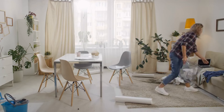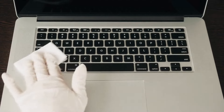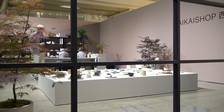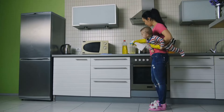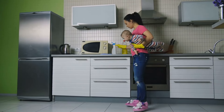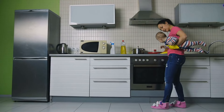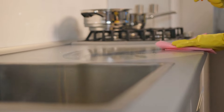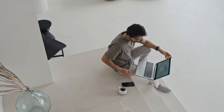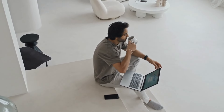Keep surfaces clear. In a minimalist home, surfaces play a crucial role in maintaining the principle of simplicity. Make it a habit to keep surfaces clear and uncluttered, avoiding unnecessary items that can disrupt the clean aesthetic. After using an item, promptly return it to its designated place to prevent the accumulation of random objects on countertops, tables, or shelves. Clear surfaces not only contribute to the visual appeal of your space but also foster a sense of order and calmness. The minimalist mantra of less is more is particularly evident in the deliberate choice to keep surfaces free from unnecessary items.